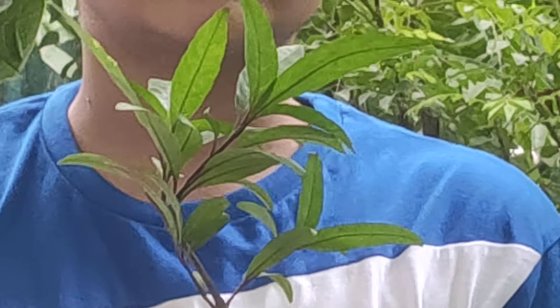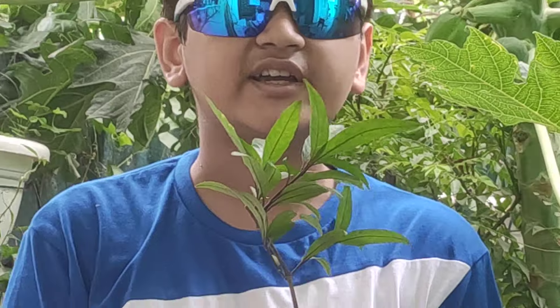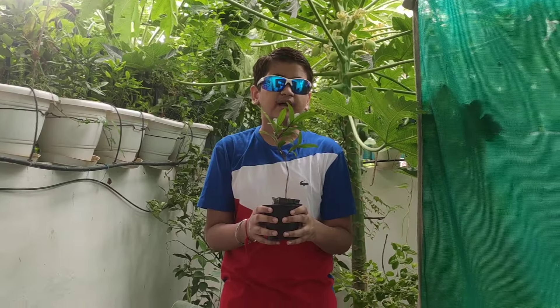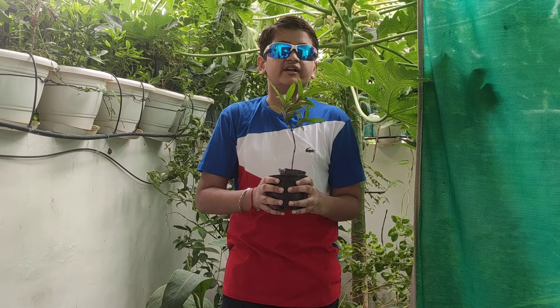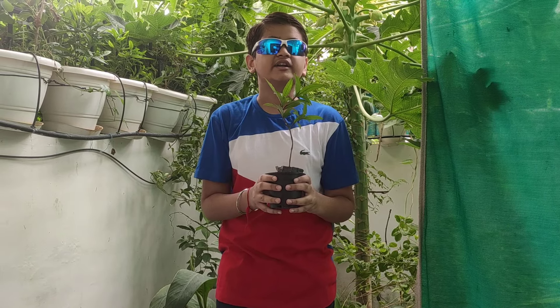The Sukshanti or Sukshanti Jalbahar plant is a lucky plant, believed to bring happiness and money. It is considered an extremely divine plant in Indian households.